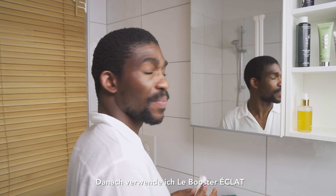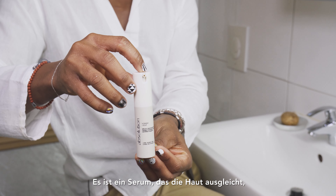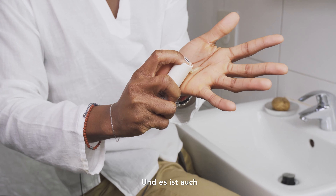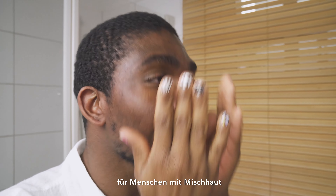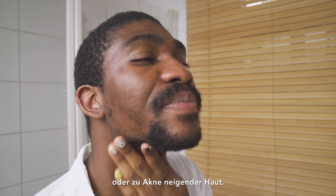After that I use La Solution Plus Éclat from Absolution. It's a serum that unifies, illuminates, and smooths the skin. It's also a really good serum for people with combination skin or acne-prone skin like me.